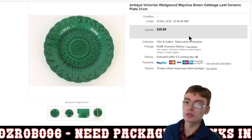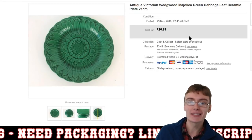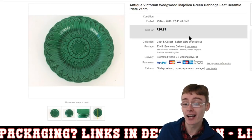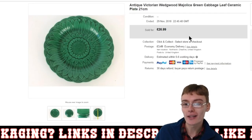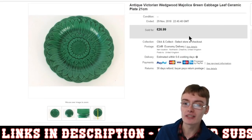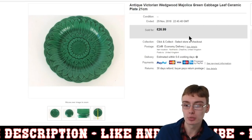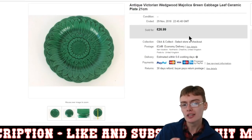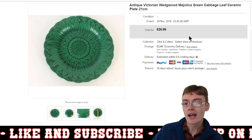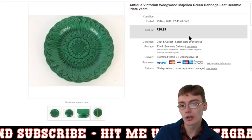Next, we've got this Antique Victorian Wedgwood Majolica. I did spell Wedgwood right on this occasion — I know I used to spell Wedgwood with an E, but there wasn't an E in it. Antique Victorian Wedgwood Majolica Green Cabbage Leaf Plate. I was more than happy with $26.99 plus postage. Some people have got about 20 quid, some about 25, so I was shooting quite high. More than happy with the value I got on this plate.